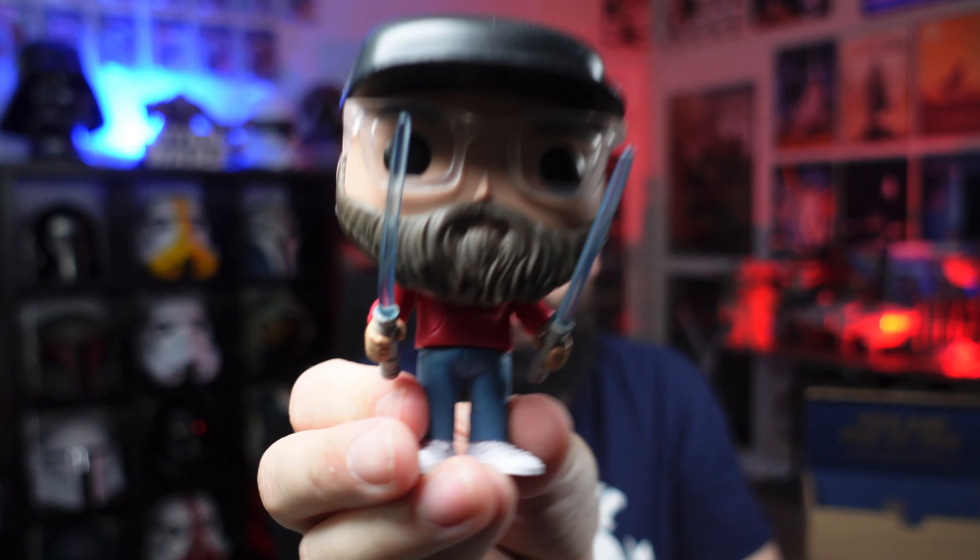Let me know in the comments if you guys made a pop of yourself as well, whether in person or ordering online. The one thing I wish they would have had was jedi robes - like black sith robes and brown jedi robes. I would have ordered two and done a light side and a dark side of myself, but they didn't have those options. I'm definitely happy with how this turned out and I'm probably going to leave this setup on my desk. If you guys enjoyed this video, check out this one next.